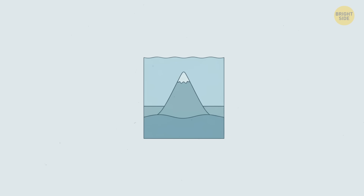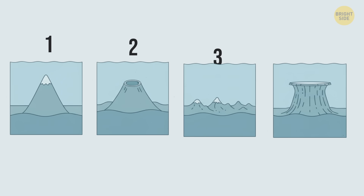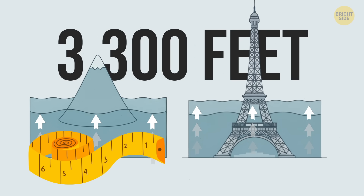Seamounts are normally shaped like cones, but some leave craters, ridges, or flat tops — as if someone cut off the tip of a cone. The general requirement for a seamount to earn that title is to be at least 3,300 feet tall from the bottom of the ocean. That's about three times as tall as the Eiffel Tower.